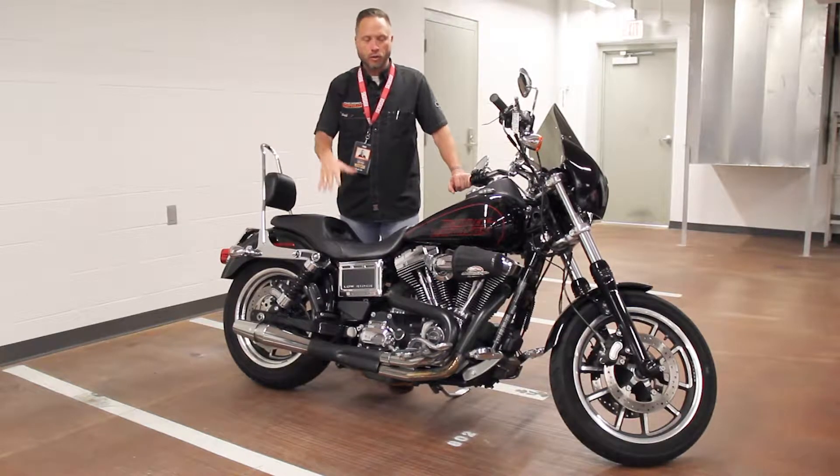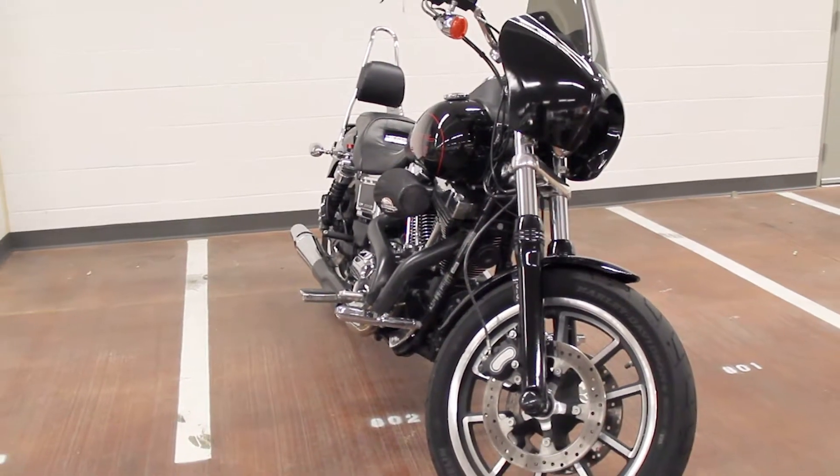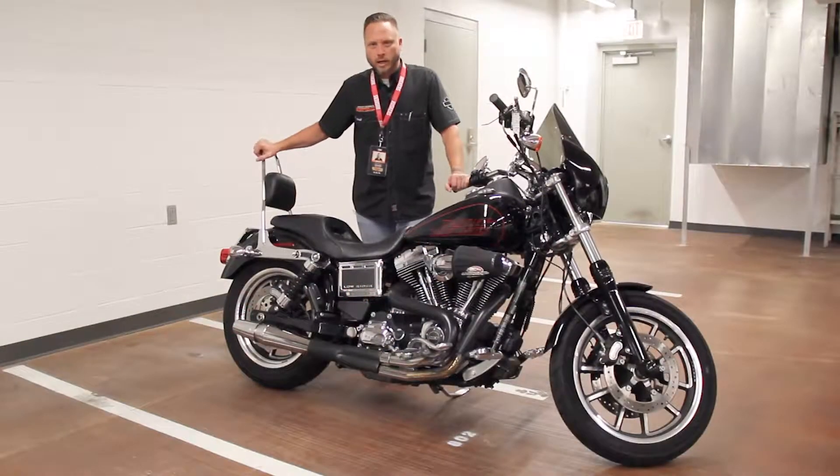Here's what we have for you today. I've got a 2015 Dyna Lowrider with a ton of extras. It's sitting at 9,000 miles, full stage one, thunderheader, cowl. This thing is ready to rock and roll.